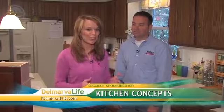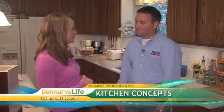If you want to update your kitchen on a budget, you may consider refacing. But before you make that decision, you want to make sure you consult an expert. We have a WBOC Delmarva expert, Mike Donahue with Kitchen Concepts, who incidentally installed the Delmarva Life studio kitchen. Hi Mike!